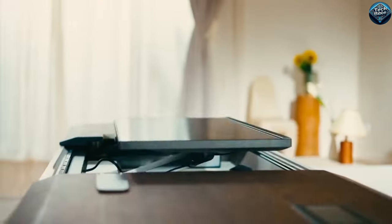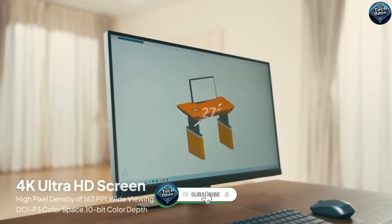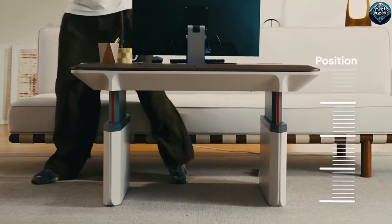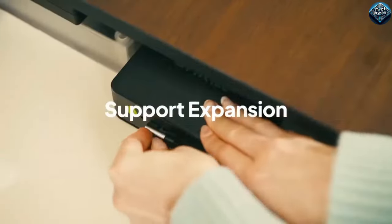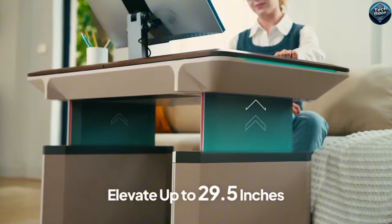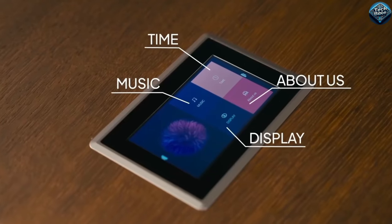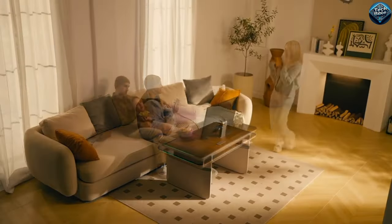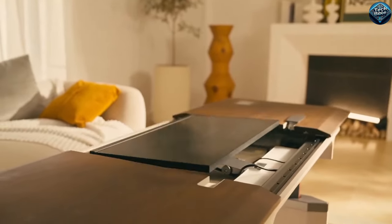This sleek, modern coffee table isn't just a stylish centerpiece for your living room — it's packed with features to make your life easier. With Bluetooth connectivity, you can easily connect your devices for seamless integration. The auto-adjustable height feature ensures the perfect setting for any activity, whether it's working, dining, or relaxing. Plus, the Opula coffee table boasts an impressive amount of storage space, allowing you to keep your living area tidy and organized. Upgrade your home with this versatile and innovative piece of furniture today.